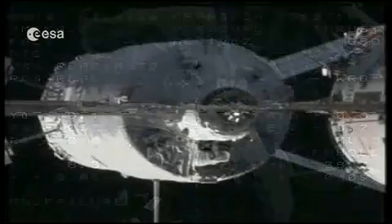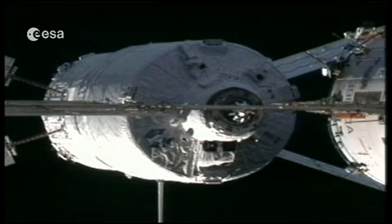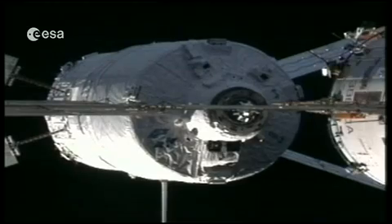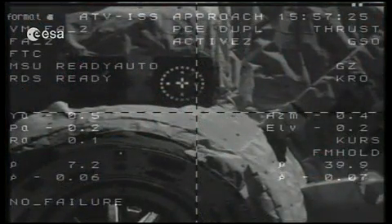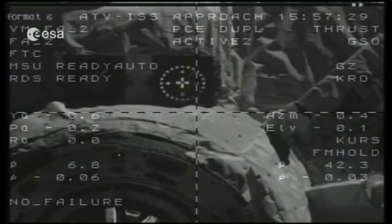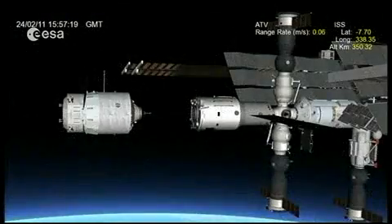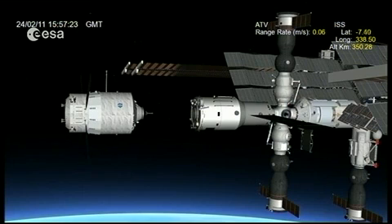At 1 meter, there is a point called CHOP — the Hands-Off Point. At that point, the crew is taught not to send any command, because the effect of a command — for instance, to stop, retreat, or escape — could be worse than doing nothing. That's the reason why, at that point, the crew is taught not to touch the command panel anymore. But that applies below 1 meter.